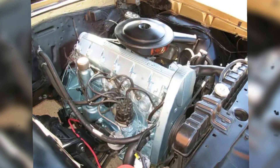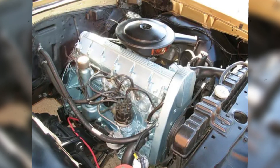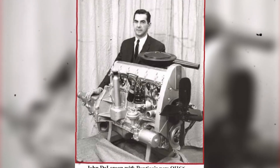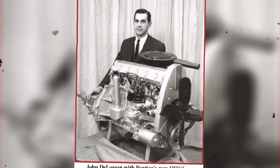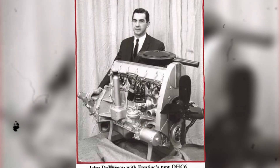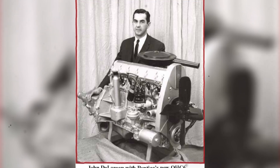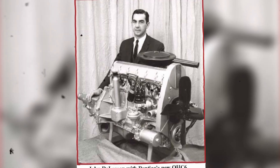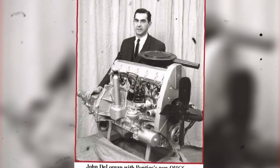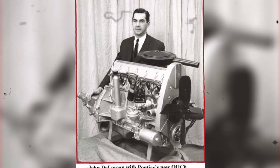McKellar and his team set out to design an engine that combined European engineering precision with American production affordability. The advantages of an overhead cam design were obvious: by eliminating pushrods, the valve train became lighter and more responsive, allowing the engine to rev higher without the dreaded valve float that plagued pushrod engines. Fewer moving parts also meant fewer potential failure points — no bending pushrods, no collapsing lifters, no rattling chains. The camshafts sat directly above the valves, operating them through simple followers. Without all the extra hardware, the engine could be smaller, lighter, and easier to package — perfect for Pontiac's new compact performance cars.